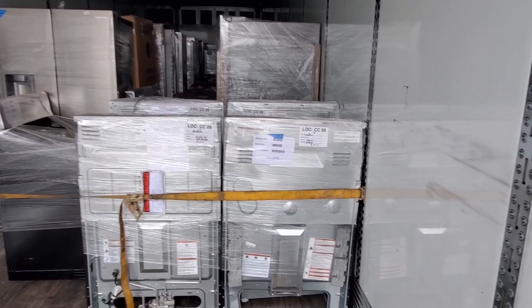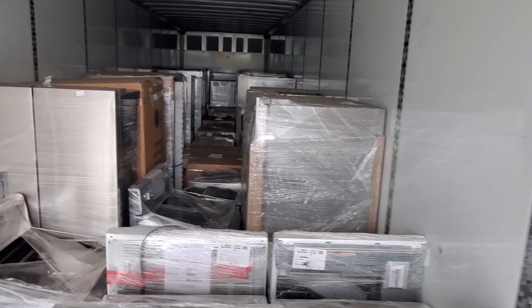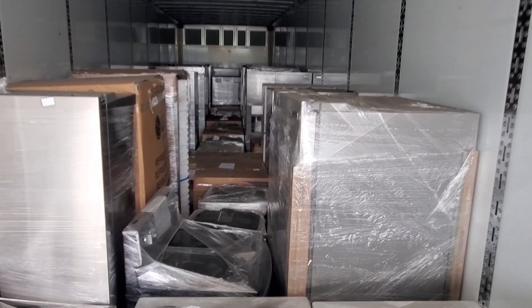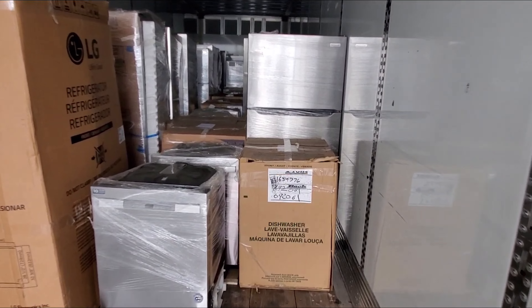As always, Lowe's spends a lot of time with their wrapping and some products come with their original packaging. It's not common, but some do come untouched with their product manuals. Shipping damage is rare because of how well they transport everything.